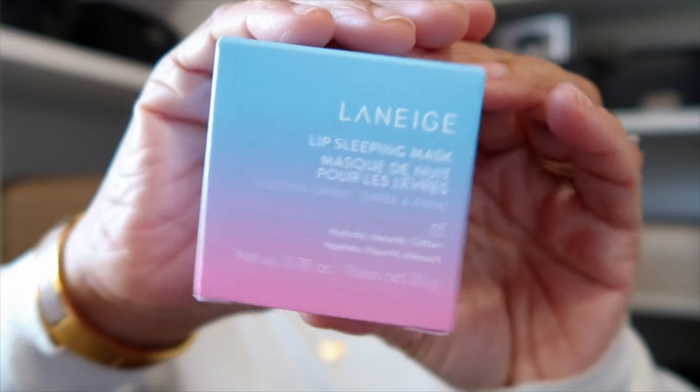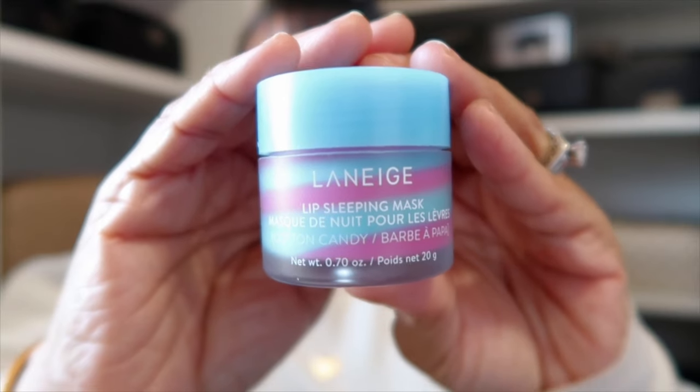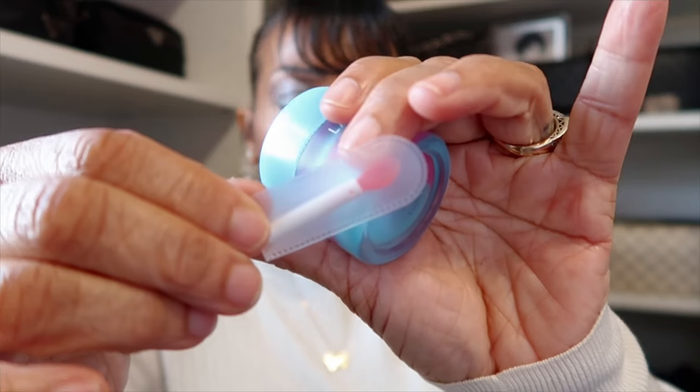The next item from the Sephora bag is from Laneige — it's their Lip Sleeping Mask. It just looks like cotton candy, so I think that's what the name of it is — a nice blue and pink swirl. These little Laneige masks come with a little applicator. It does smell like cotton candy. Hopefully the scent will dissipate quickly — if not I'll give it to my niece because she loves these too. I typically use the vanilla scent that doesn't smell that much.